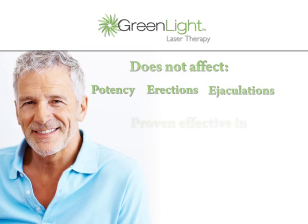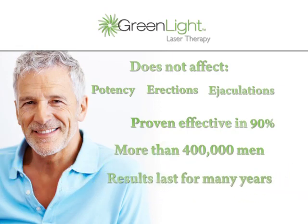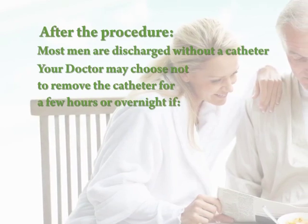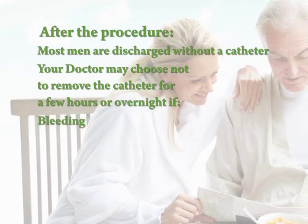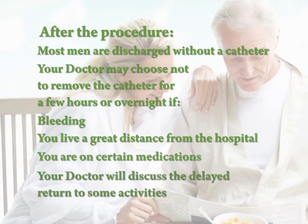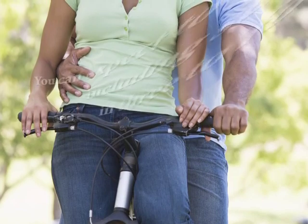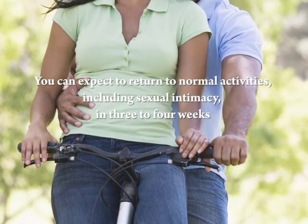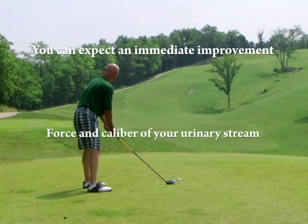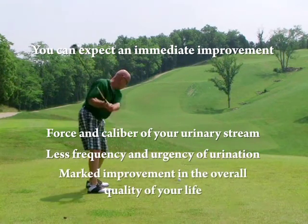Green light laser therapy has been proven effective in 90% of the more than 400,000 men who have received the treatment, and the results last for many years. After the procedure, most men are discharged without a catheter; however, your doctor may choose to leave the catheter in place for a few hours or overnight if there is bleeding, if you live a great distance from the hospital, or if you are on certain medications such as blood thinners. Your doctor will discuss the delayed return to some activities such as bicycle riding that can irritate the prostate. In general, once the catheter is removed, you can expect to return to normal activities, including sexual intimacy, in three to four weeks, with an immediate improvement in urinary symptoms, including the force and caliber of your urinary stream and less frequency and urgency of urination, resulting in a marked improvement in the overall quality of your life.